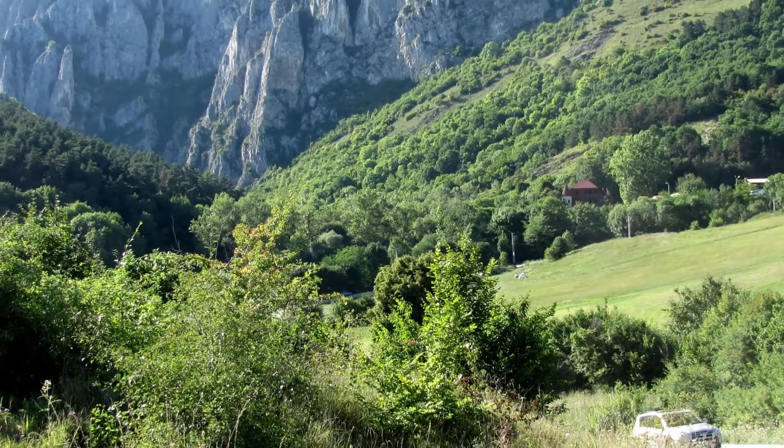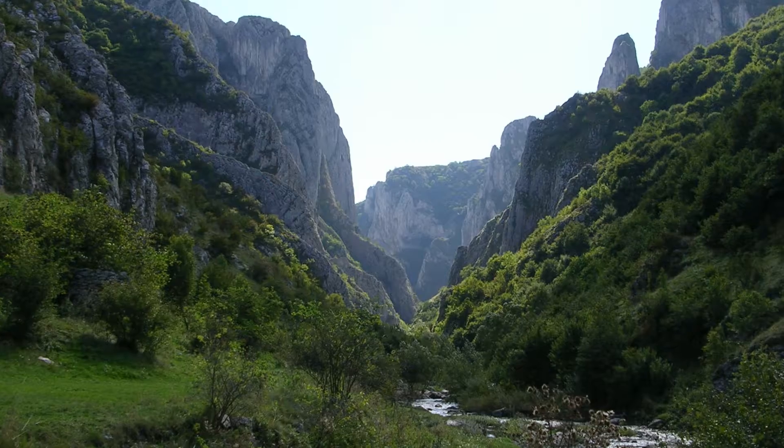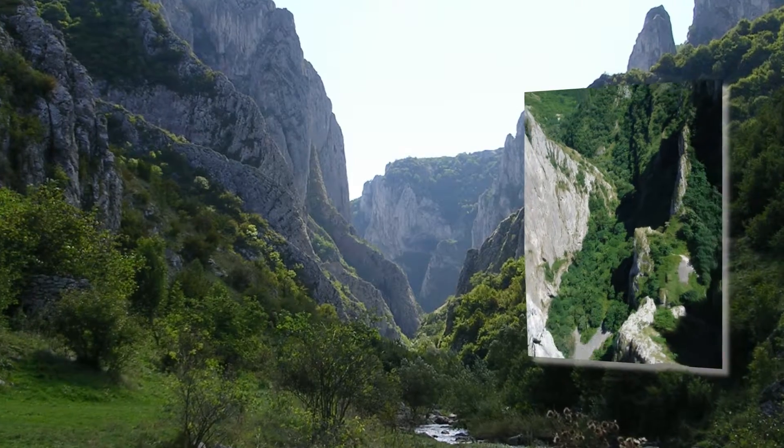It is the Tudor Gorge that offers, on 324 hectares, a vast landscape of rare beauty but also a biodiversity protected since 1938 by its natural reservation status.